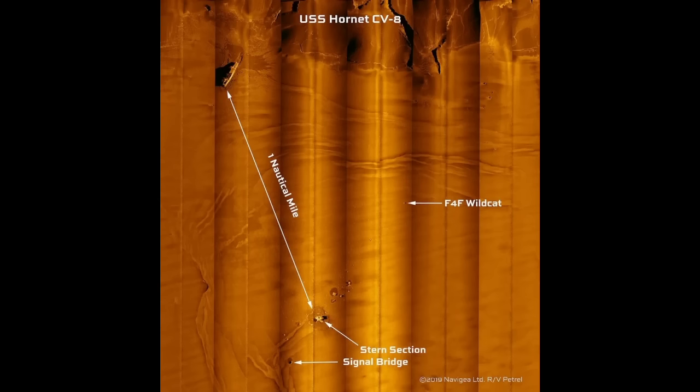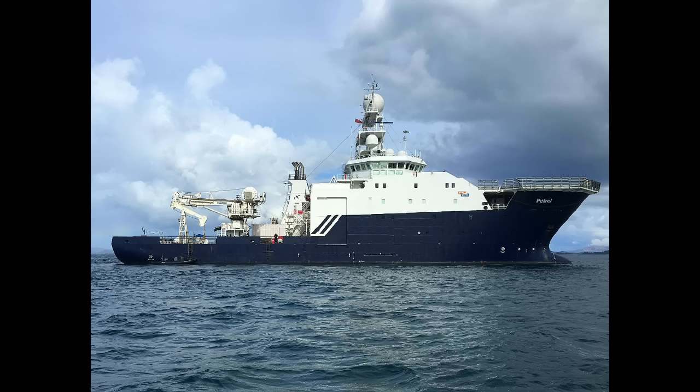She was discovered in January 2019 by the intrepid RV Petrel and Vulcan Inc. at a depth of 5,300 meters, or roughly 17,500 feet. This discovery was another notch on the belt of veteran shipwreck hunters, who had found quite a few important wrecks to that point, and would find several more later on. These men deserve all the credit and praise they get for their efforts.